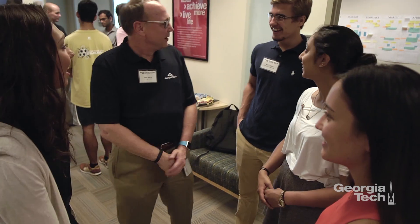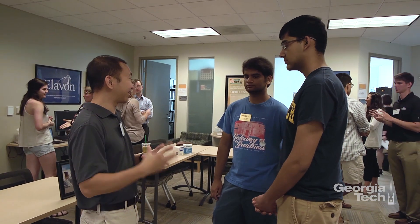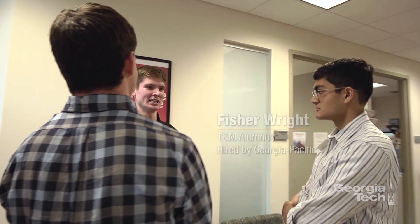Today we're at what we call an office takeover here at the T&M program, where we have a number of Georgia-Pacific people come in and spend four or five hours interacting with students. What was interesting for me today is meeting with a student, hearing what they've worked on, what they enjoy doing, and seeing how much of that aligns with the type of talents and needs we're looking for at Georgia-Pacific. At a base level, interacting with corporate affiliates helps you gain a sense of professionalism as a young adult that is invaluable.